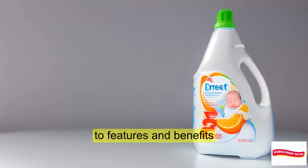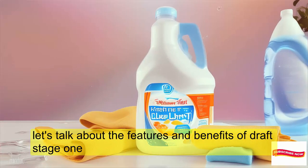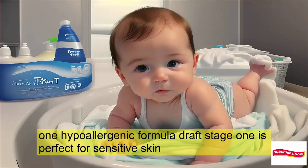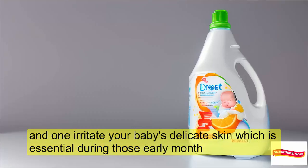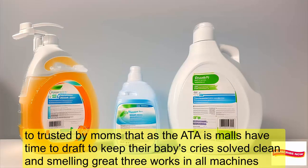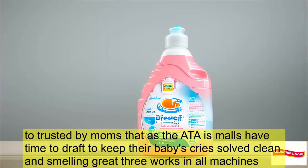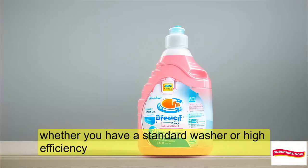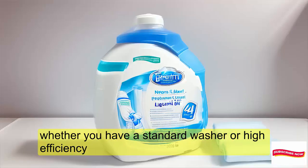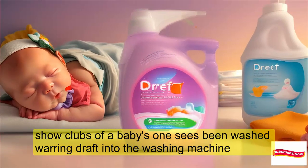Let's talk about the features and benefits of DREF Stage 1. First, the hypoallergenic formula — DREF Stage 1 is perfect for sensitive skin and won't irritate your baby's delicate skin, which is essential during those early months. Second, it's been trusted by moms for over 80 years, keeping baby's clothes soft, clean, and smelling great. Third, it works in all machines — whether you have a standard washer or a high-efficiency HE machine, DREF Stage 1 gets the job done.